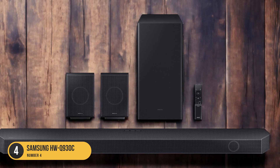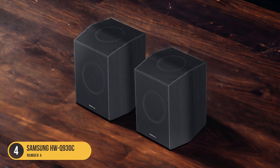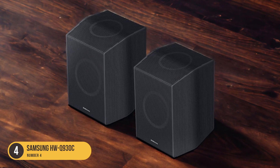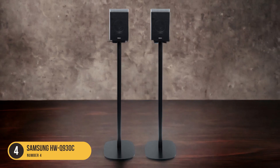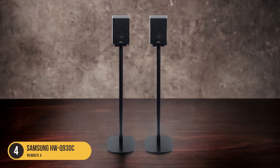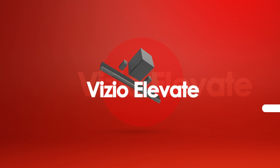Connectivity options include HDMI, Bluetooth, and Wi-Fi, giving you flexibility in how you connect and stream your favorite music and movies. The soundbar also supports voice control, allowing you to control your audio experience with just your voice.